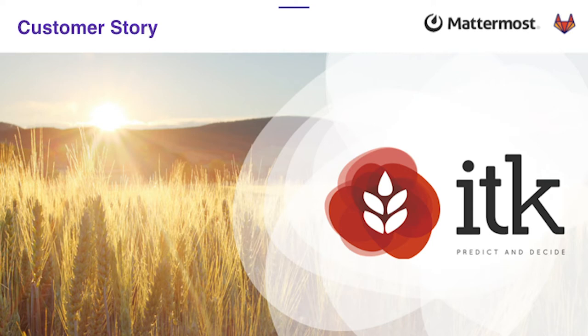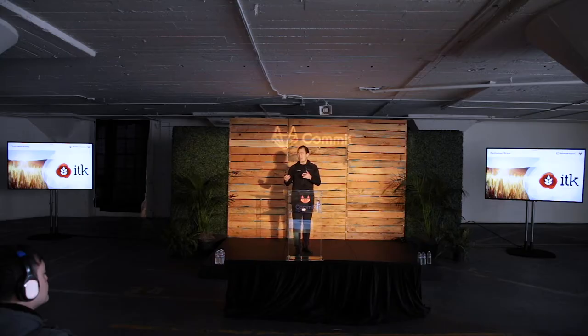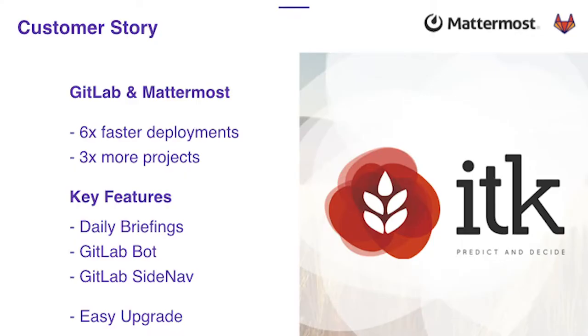Let's talk specifically about different use cases. ITK is a software company working in agriculture — taking information and data from agricultural businesses to increase their efficiency. With GitLab and Mattermost working together, they now have six times faster deployments and are working on three times as many projects.